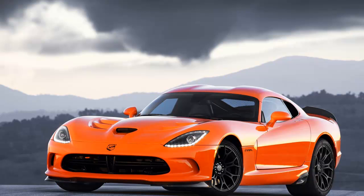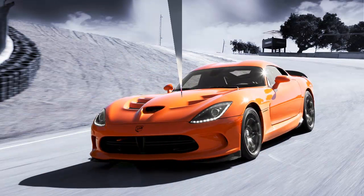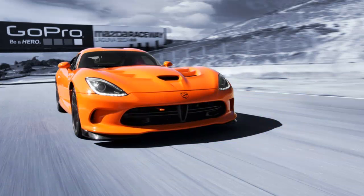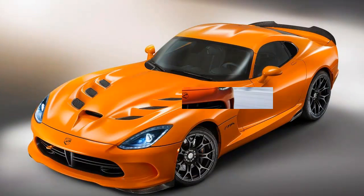Those alterations include Pirelli P Zero Corsa tires, two small carbon fiber splitters with a replaceable wear strip, new damper tuning, 20% stiffer springs, a 35% stiffer front anti-roll bar, a 31% stiffer rear anti-roll bar, a high-camber alignment, reworked brake rotors and pads, and a carbon fiber engine bay brace and rear spoiler.